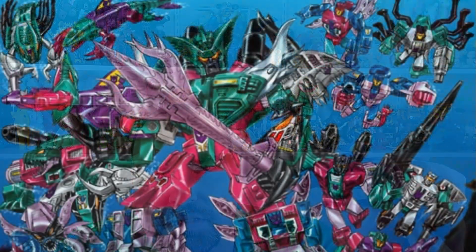Overbite is from the Seacons — they all transform into water-related creatures, and they can form into a giant combiner called Piranacon — kind of like Piranha but Piranacon. You can see a picture on the screen of what he looks like.